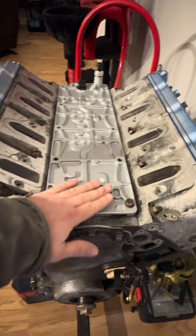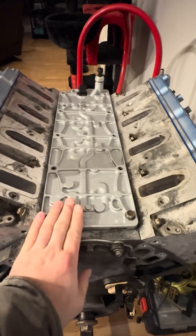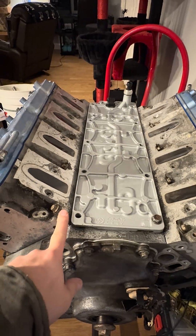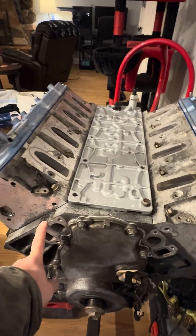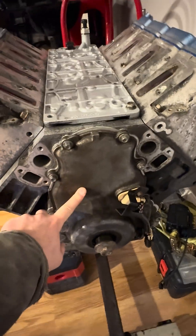Now, if you have a flat valley cover — perfectly flat, flush — you do not have active fuel management. Another thing you want to check out for is your valve timing. A lot of these have variable valve timing. A way to determine whether you have that or not is this front timing cover. This one does not have it.